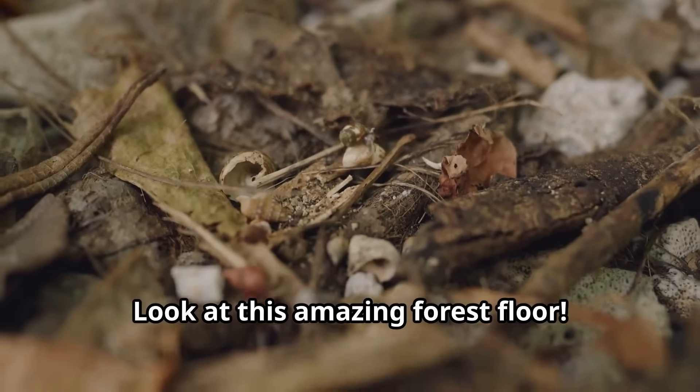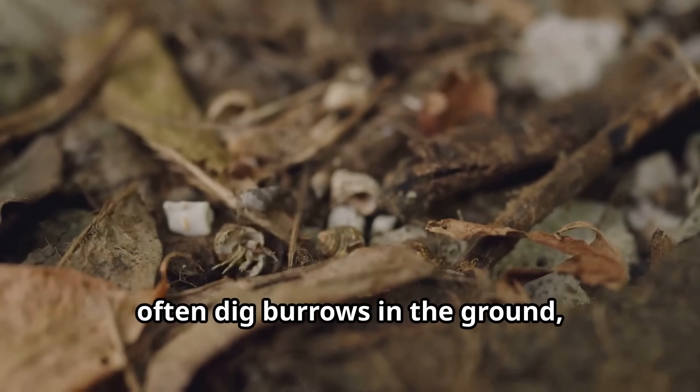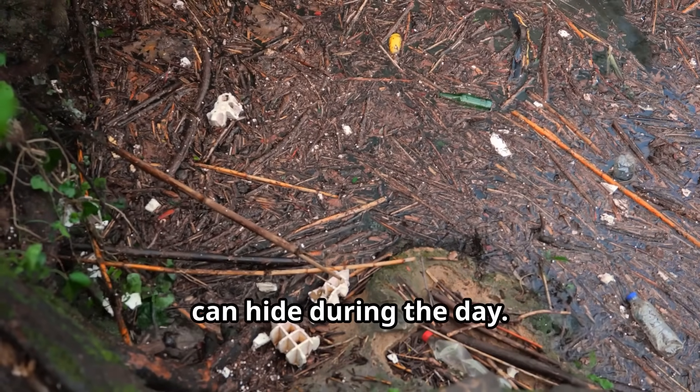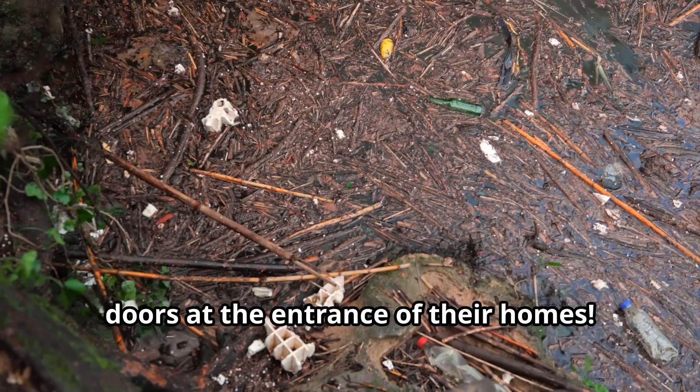Look at this amazing forest floor! Tarantulas in North and South America often dig burrows in the ground, creating silk-lined tunnels where they can hide during the day. These clever spiders even build trap doors at the entrance of their homes.